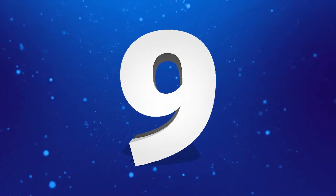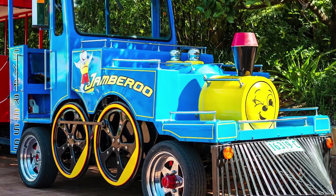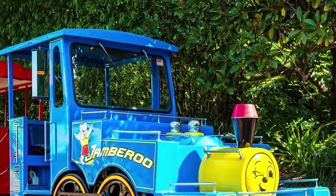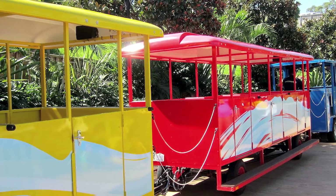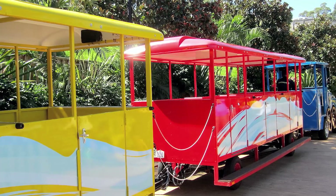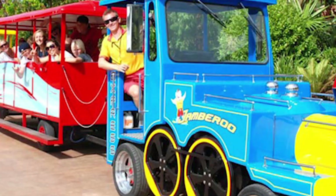All aboard the Jambaroo Express for our number nine spot. Now before we start to talk about the ride itself, I do want to apologise for not having any videos of this as well as the number eight position, but do not worry as all the other rides on the list have got videos and we will try our best to get as many photos as we can.